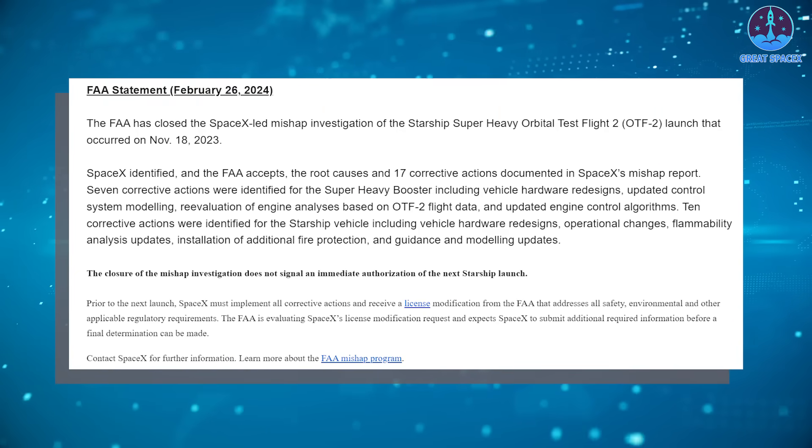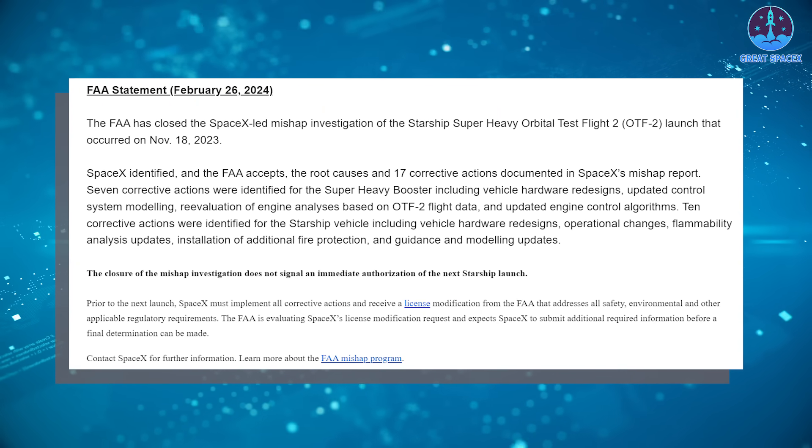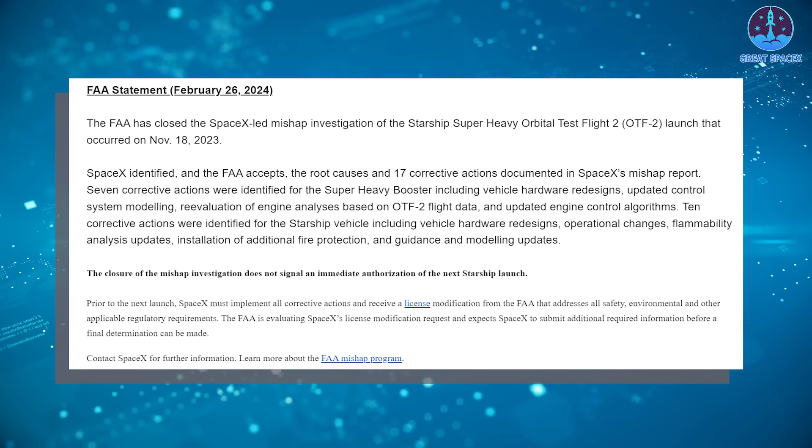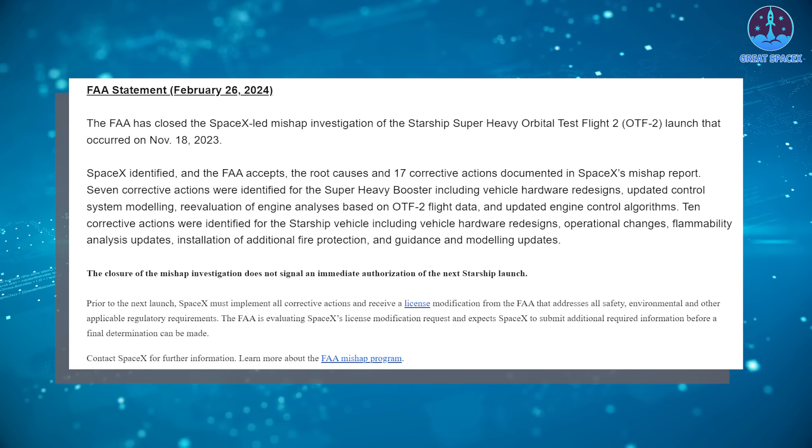The time for action has arrived once again. The FAA recently announced the closure of the mishap investigation related to Starship IFT-2, signaling the imminent arrival of IFT-3.